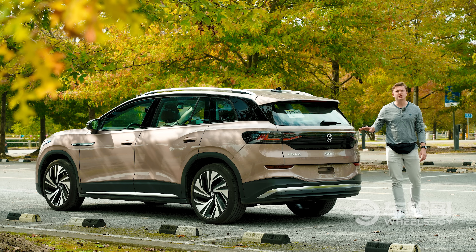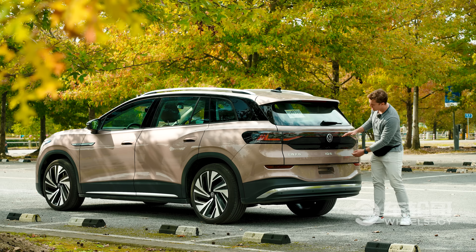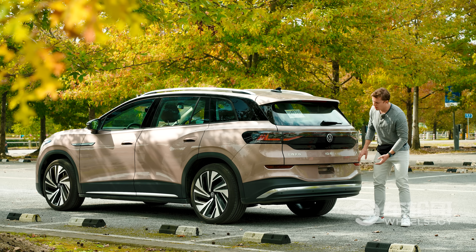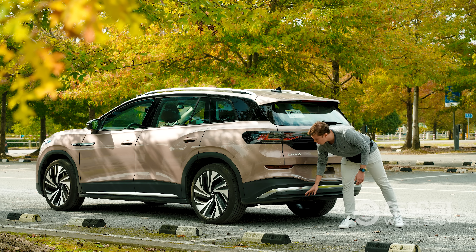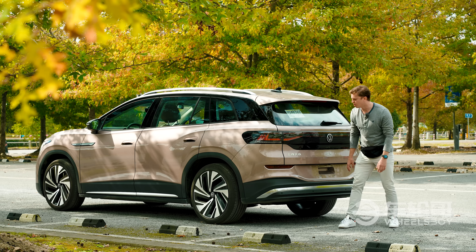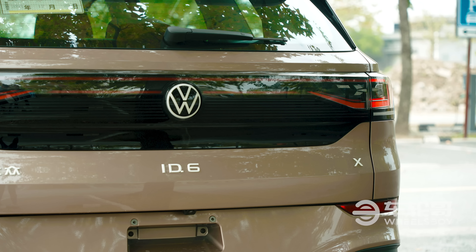Here on the rear end, the styling is much like the front end — very similar to that of the ID4. The big difference is a larger blacked-out area below the badge and the rear lights, as well as an absence of the almost faux exhaust outlets that we see on the ID4. You also have the white badges here that are becoming somewhat of a signature of the ID line.